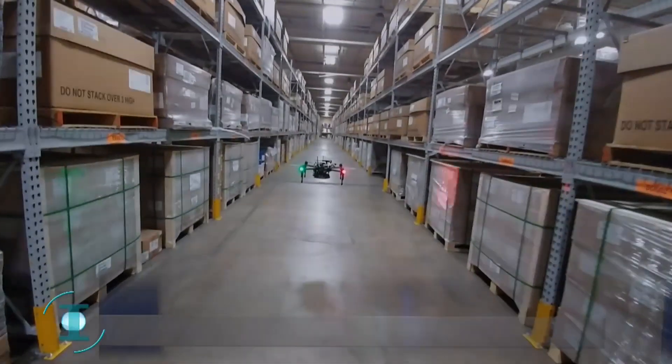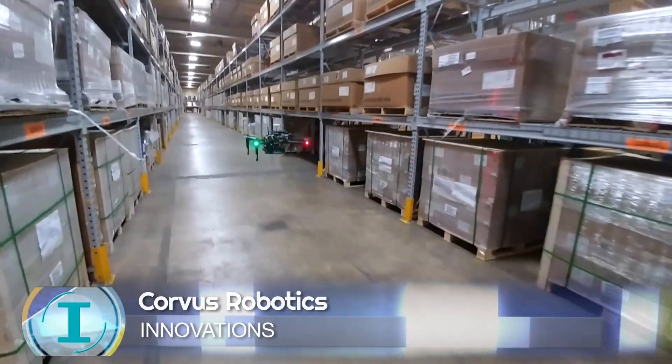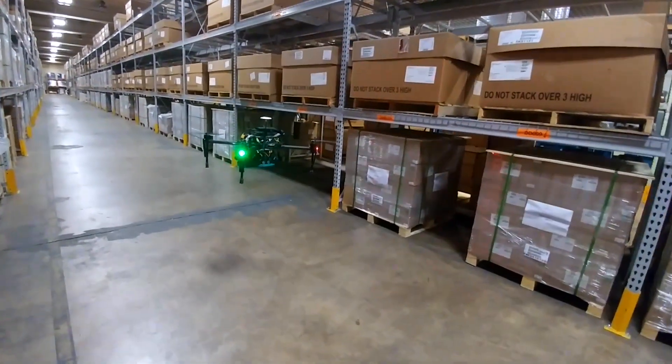I went to school in Chicago at Northwestern. This was research that we were doing in grad school for aerial vehicles, aerial robots flying around in warehouse-like settings and being able to recognize what they see using computer vision and machine learning.